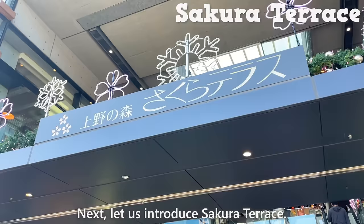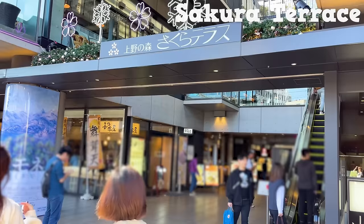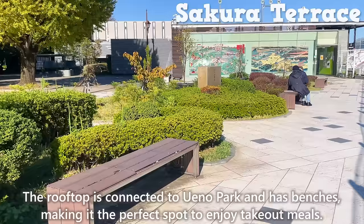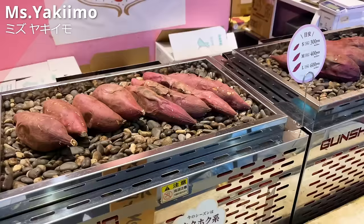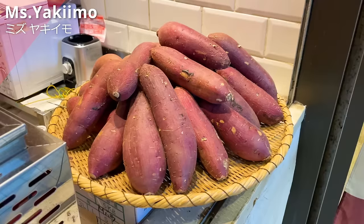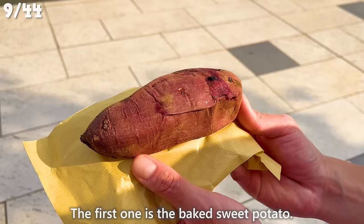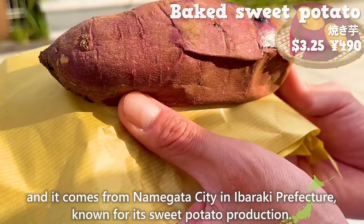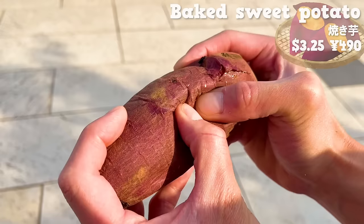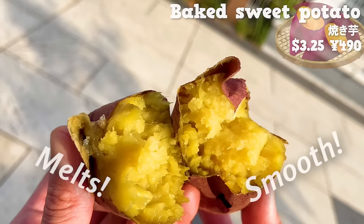Next, let us introduce Sakura Terrace, a commercial facility with more than 18 restaurants. The rooftop is connected to Ueno Park and has benches, making it the perfect spot to enjoy takeout meals. First, we'll introduce Mizu Yakiimo, a sweet potato dessert shop that opened in 2020. The first item is the baked sweet potato, a variety called Beni Haruka from Namigara City in Ibaraki Prefecture, known for its sweet potato production. Slowly baking enhances the sweetness even more. It melts with a smooth texture and has a sweetness that makes you think sugar has been added. The skin has a crispy texture.